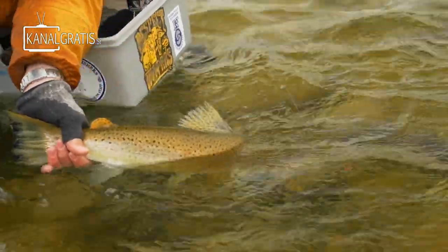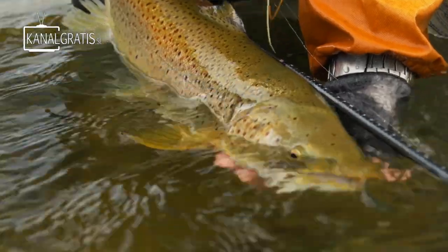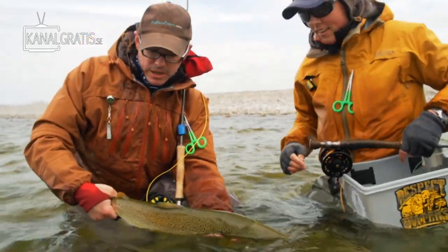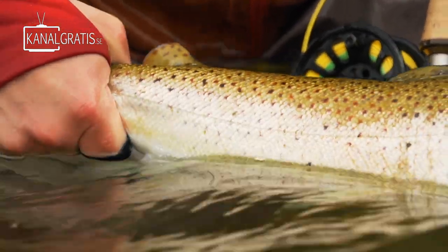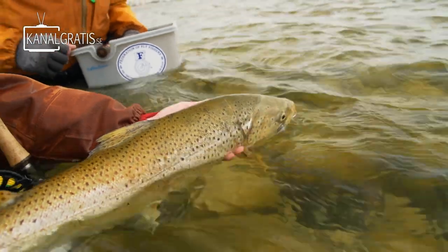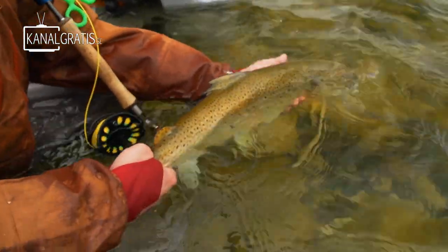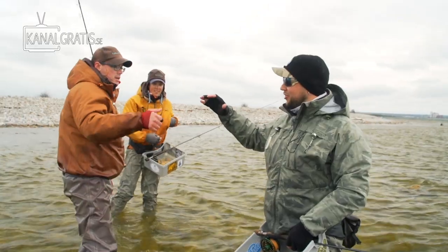Here we go. Decent size — I want to measure this one. 62 centimeters. I am going to hand this darling over to you. So this is a typical Gotland trout. We know this because it has the fat fin still there. So we are ready to release this guy. Important to move it a little bit back and forward to get some oxygen through it. Nice job man.